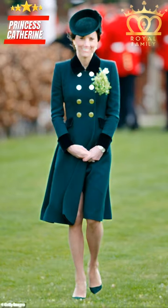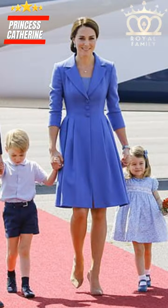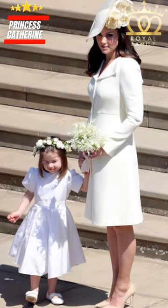Kate, the Princess of Wales, has embraced this beauty in a captivating quartet of colors: lavender, cobalt blue, olive green, and a vibrant teal.